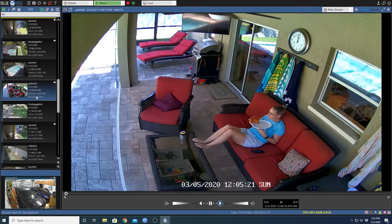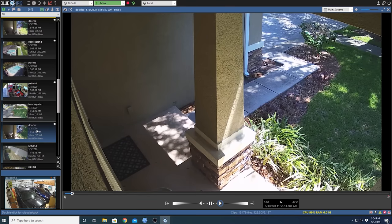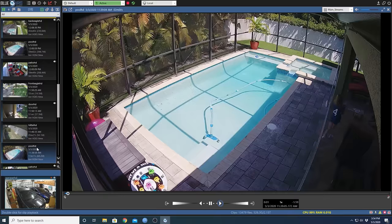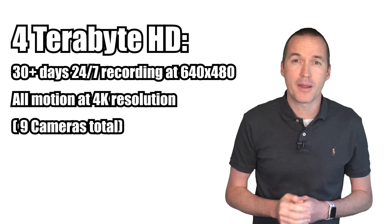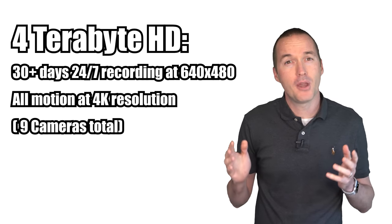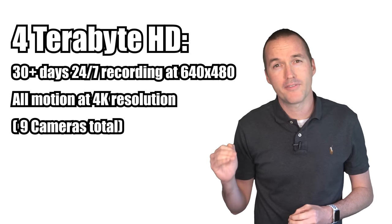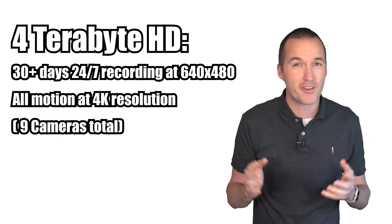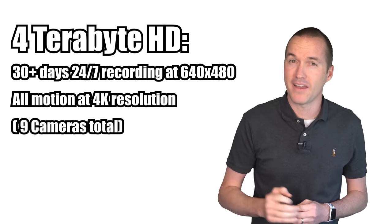Using this system I can sort through my alerts and not have to deal with false motion events like shadows moving or trees blowing. Every clip corresponds to a positive AI detection event which I have found to be over 98% accurate, meaning less than 1 out of 50 events is a false trigger. My 4TB surveillance-grade hard drive gives me over 30 days of 24/7 recording at 640x480 and all relevant motion recorded at 4K. In contrast, recording 24/7 at 4K would fill up a 4TB hard drive in less than 5 days and significantly shorten the lifespan of the drive.